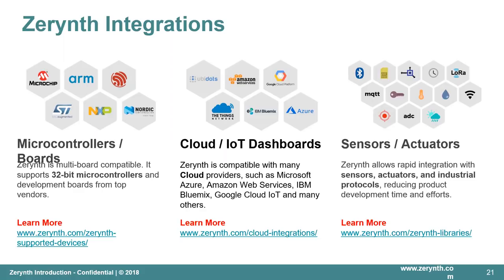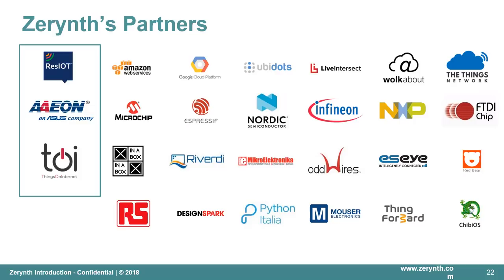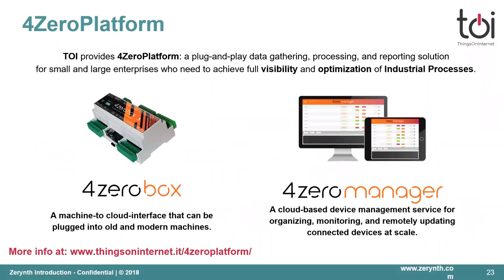The hardware abstraction layer handles all the low-level configuration for you, so all your efforts focus on added value rather than frameworks. You can focus on high-level functionality while we deal with low-level configuration. For this kit, we partnered with ResIoT on the cloud and network side, with Aeon for the edge side, and with TOI for the node side. TOI is an Italian company — TOI stands for Things on Internet — and is a technology provider offering the 4.0 Platform: a plug-and-play data gathering, processing, and reporting solution for industrial enterprises.